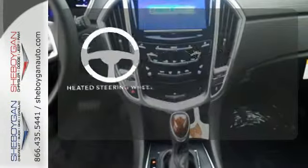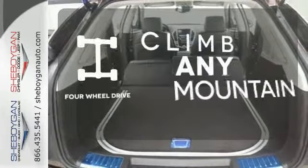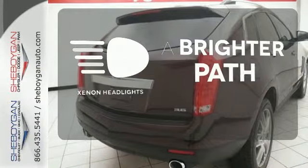The heated steering wheel gives you another layer of comfort on those cold days. Climb any mountain — this vehicle has four-wheel drive. Illuminate your path with the Xenon Headlights.